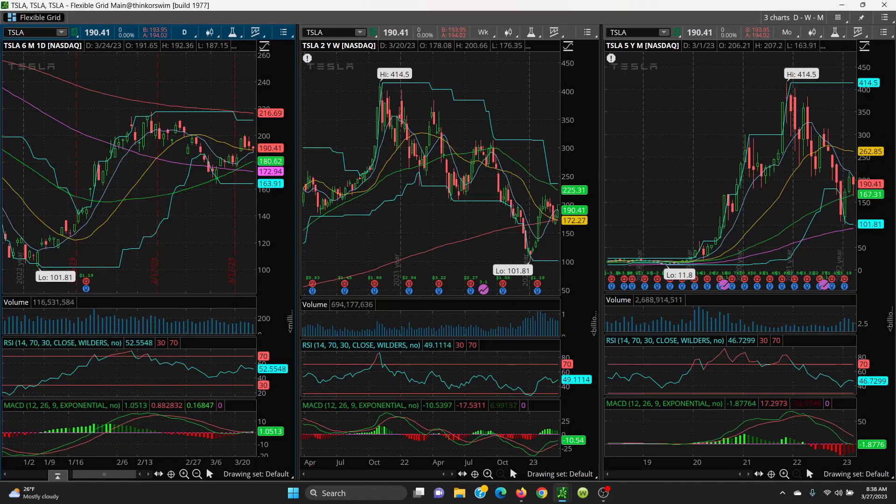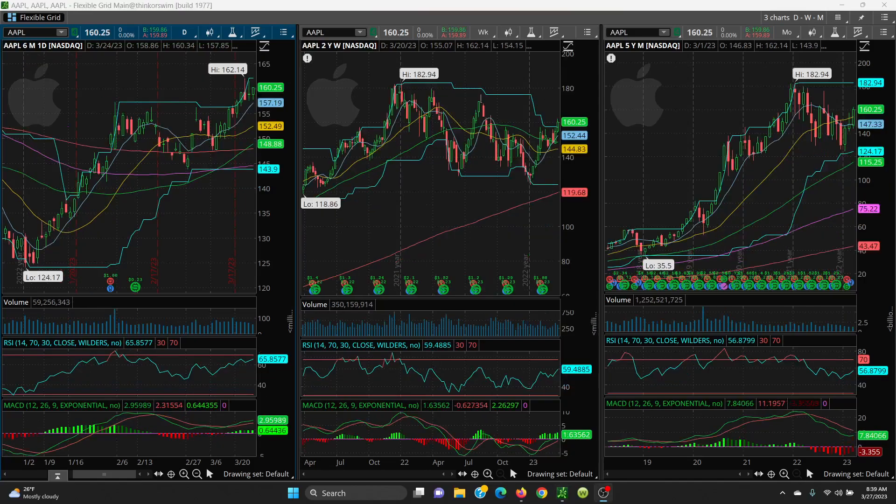Next, here we have Apple — your daily, weekly, and monthly chart. Apple put in a topping tail at 162.14, came down, but notice it is holding the 8 SMA — that is your really key support. If that 8 SMA is lost, then you look to the 21 SMA, and then the 50 SMA. The 50 is crossing nicely above the 200-day, and that usually wants to push price higher.